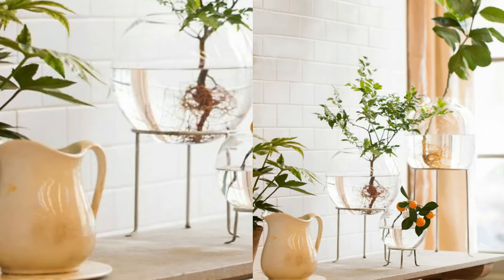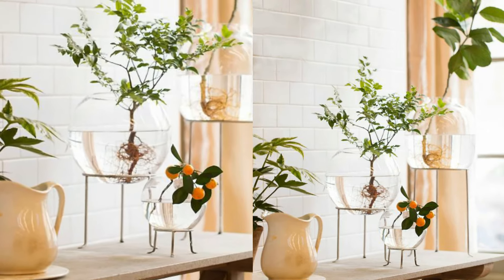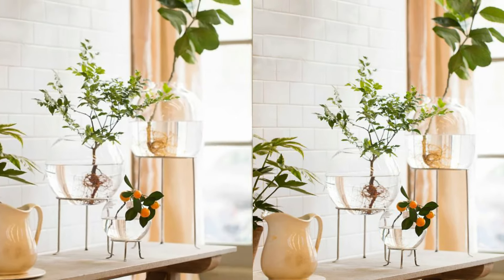5. Indoor Silver Finish Three-Legged Plant Stands. Stand your plants higher with these three-legged plant stands in the same finish. Hold up a larger plant or a glass bowl for an unusual approach to indoor greenery.